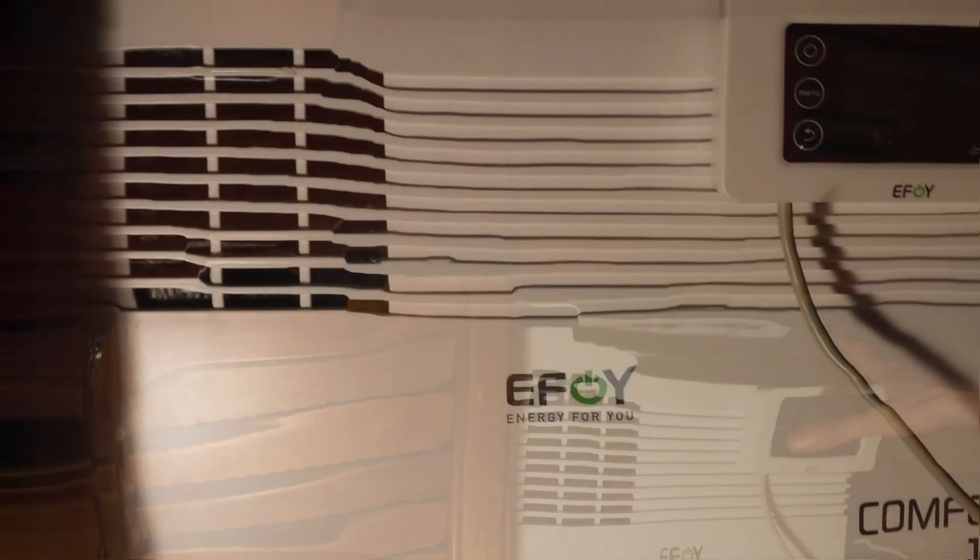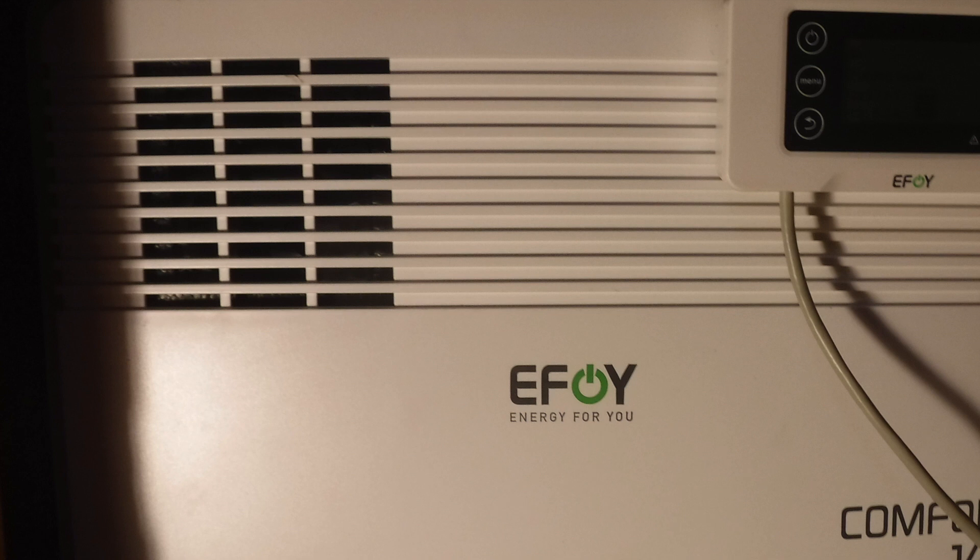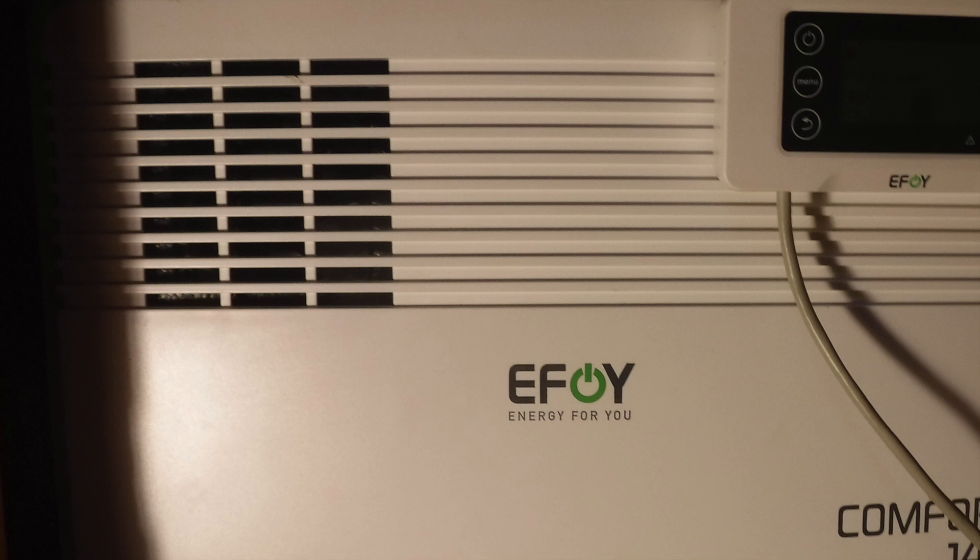This here is the control display. That's made for a remote mount, but I just have it stuck in there with a piece of Velcro. The entire system is one plug and a Velcro assembly — very, very simple to install. Simply two wires to the battery, that's it. Plug it in, give it fuel, and it goes.